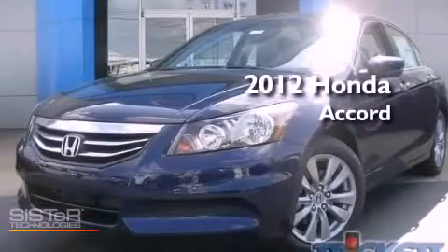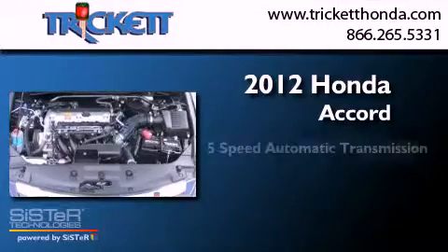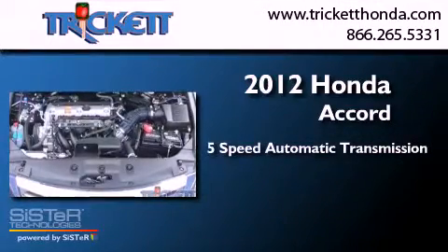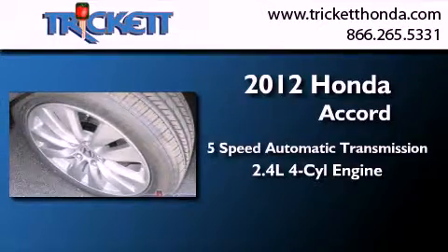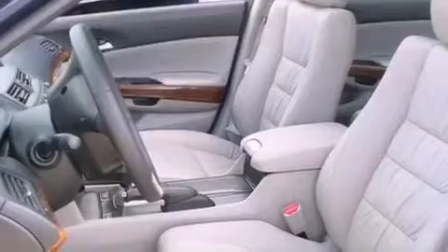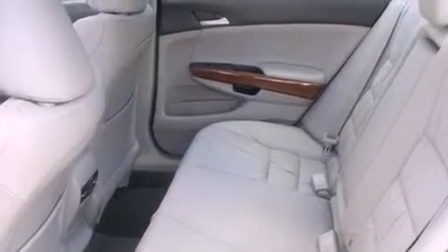This is a brand new 2012 Honda Accord. This four-door sedan has a five-speed automatic transmission and an inline four-cylinder engine. Its top features include a multi-link rear suspension, XM satellite radio, aluminum wheels, and traction control and stability control systems.